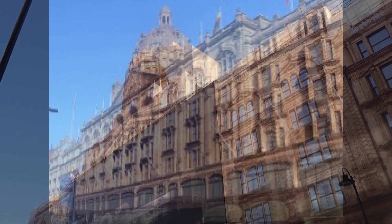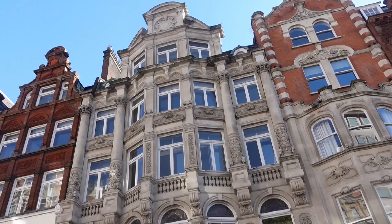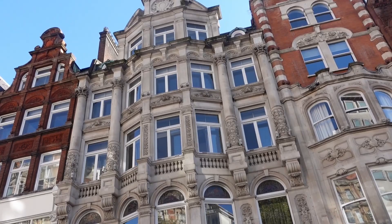Here's a photograph of how it normally looks. A walk around the outside of Harrods reveals more interesting architecture.